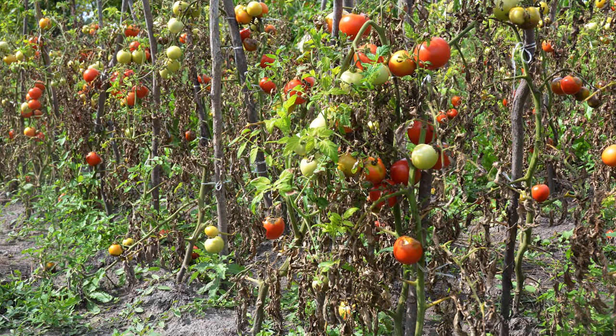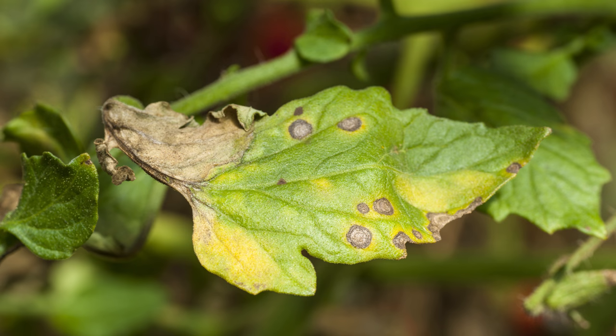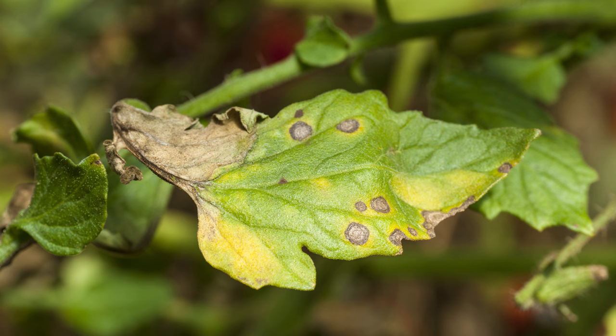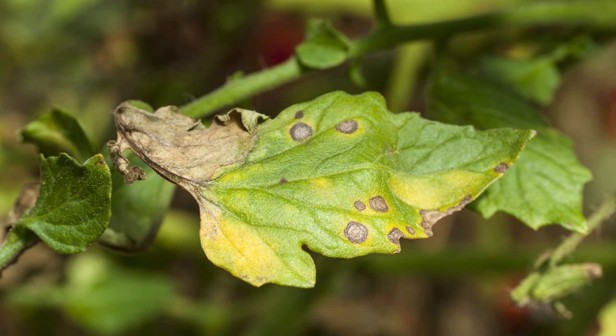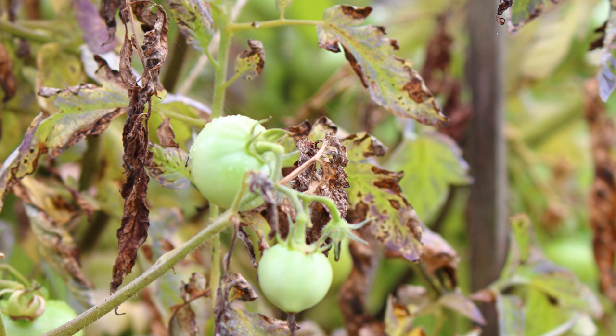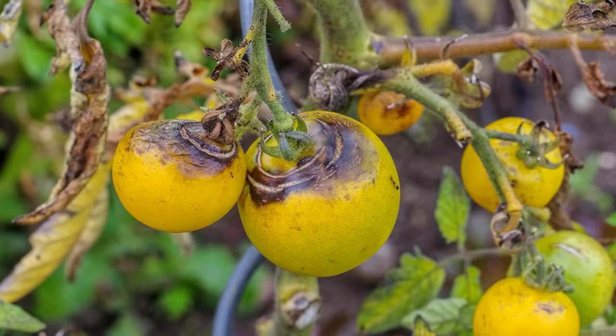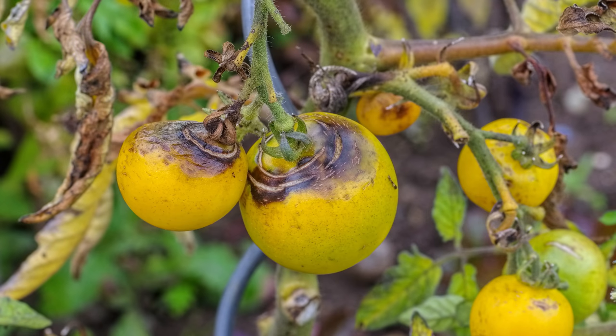Late blight is a potentially serious disease problem in tomato plants, especially damaging during cold wet weather. The fungus can infect the entire plant. Young leaf lesions are small and appear as dark water-soaked spots, which will quickly enlarge and a white mold will appear at the margins of the affected area on the lower surface of the leaves. Complete browning and shriveling of leaves and stems can occur within 14 days from the first symptoms. Infected tomato fruits develop shiny dark or olive-colored lesions which may cover large areas. Fungal spores can be spread by rain or wind, with average daytime temperatures of 70°F plus and high humidity creating perfect conditions.